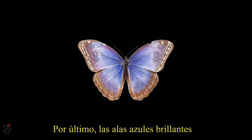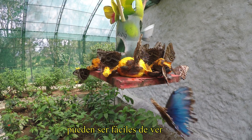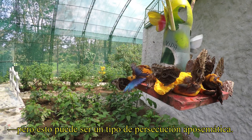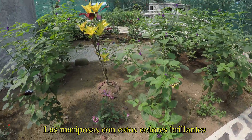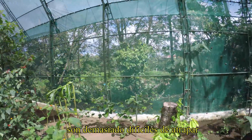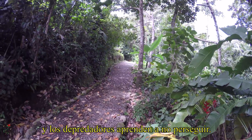The bright blue glistening dorsal wings may seem very conspicuous and easy for predators to see, but this may be a form of pursuit aposematism, where butterflies with these bright blue wings may be too agile and tricky to catch. And over time, predators have learned to mostly avoid wasting energy catching this nimble prey.